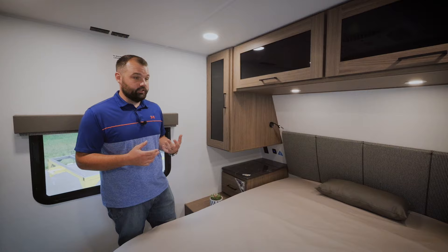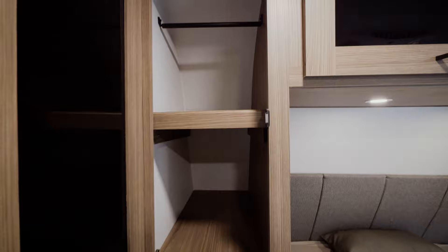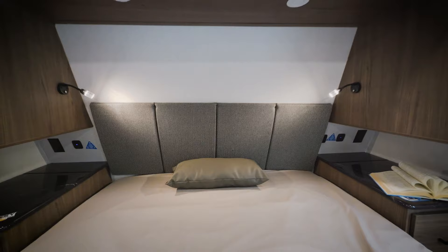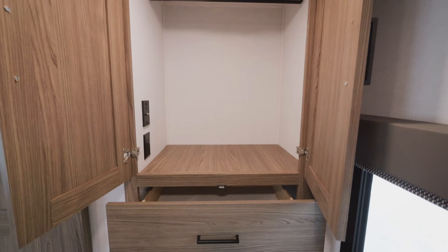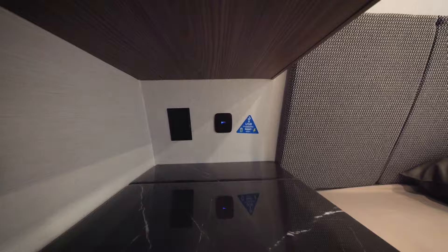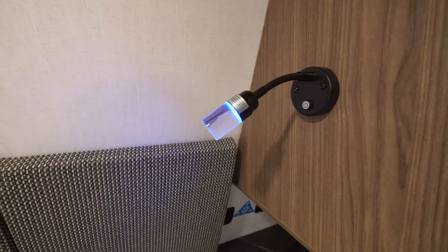In the bedroom, you'll find nightstands on each side of the bed with hidden storage underneath and epoxy countertops. The overhead storage is dual-function — you can hang clothes with the closet clothes rod or use a removable shelf as a dresser. A 60-by-80 full residential queen bed is standard on every floor plan. Underneath the queen bed is a sliding door to maximize storage. This 292 also has an extra wardrobe closet and two full-size pull-out doors. On each side of the bed you'll find USB charging ports, 110 outlets, light switches for accent lighting, and reading lights.